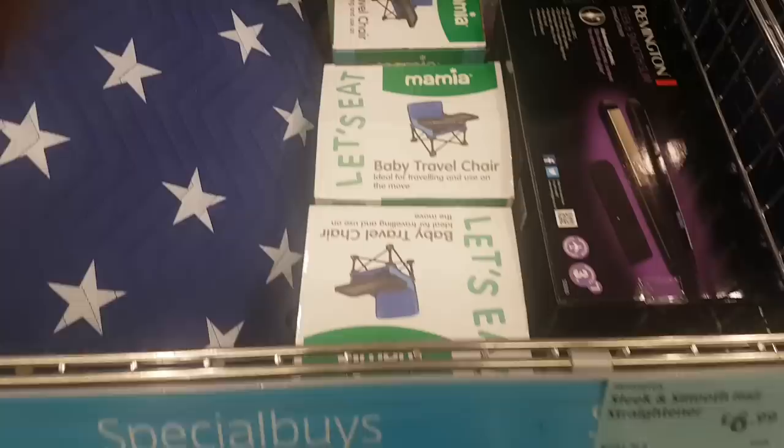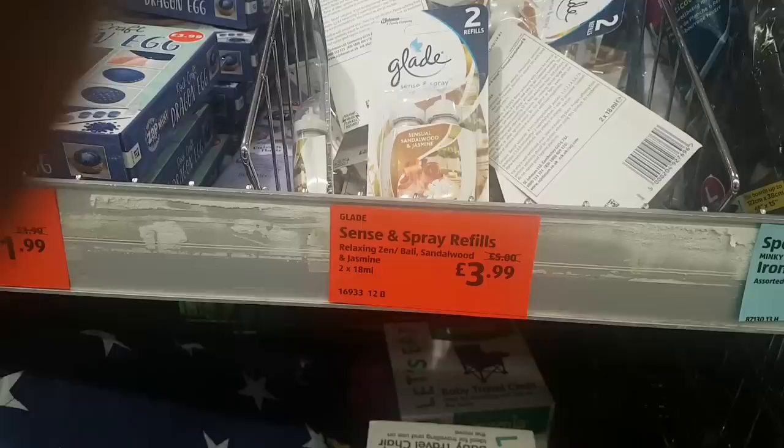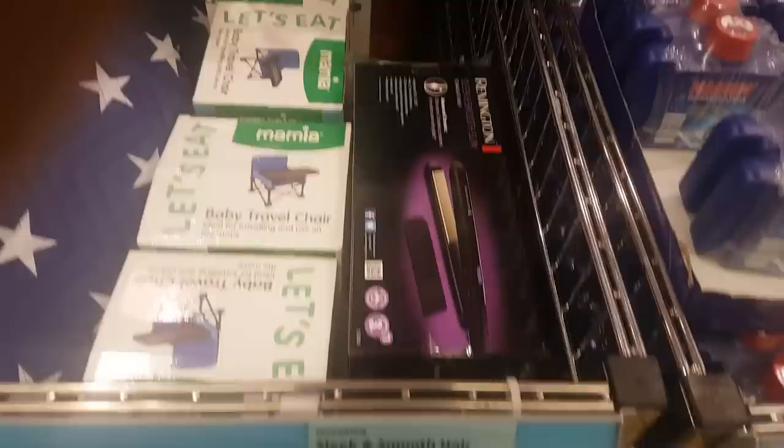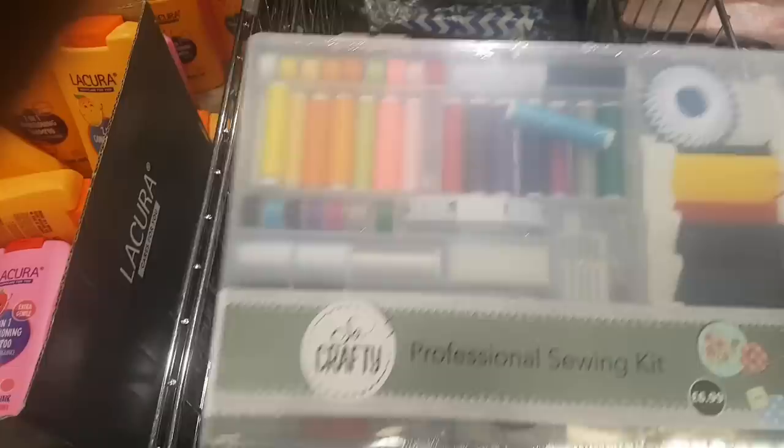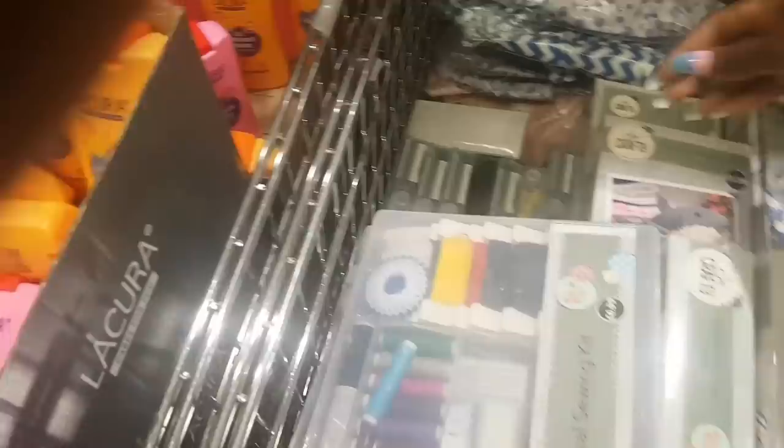Down here is a baby travel chair. For Glade fans, there are Sense and Spray refills — reduced from £5.00 to £3.99, two in a pack. There are also sleek and smooth hair straighteners. Here is a sewing kit for £6.99 that comes in a nice handy case. And there are more craft items — a crochet kit to crochet your own sloth for £3.99.